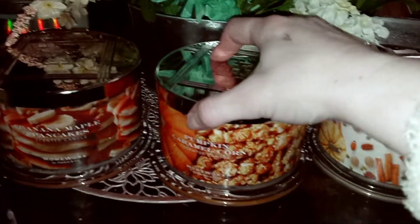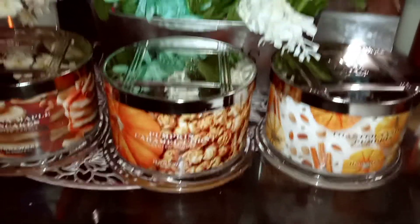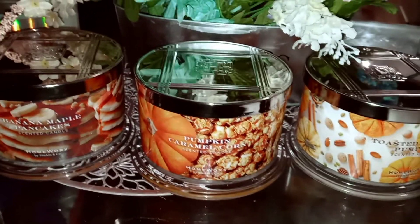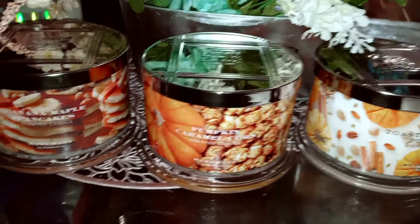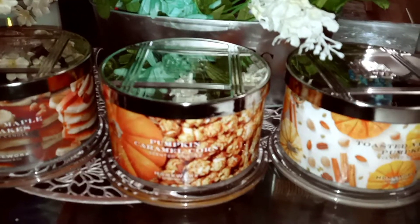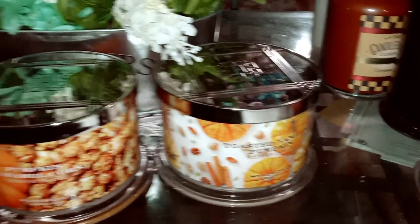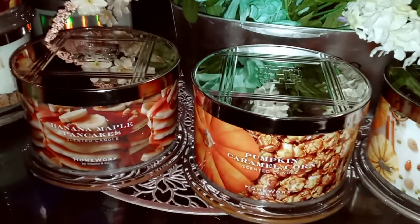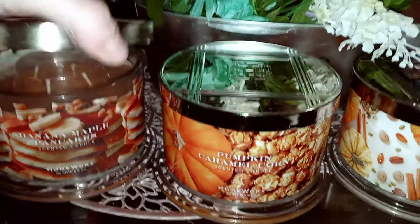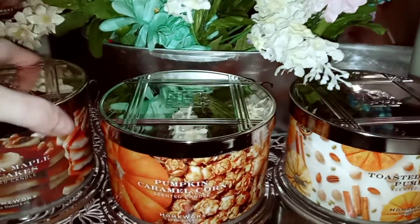Okay, here we go again — it's Laura, Candle Lover, and we have some more Homeworks candles for you. These are the four-wick 18-ounce soy blends, and we have Banana Maple Pancakes, Pumpkin Caramel Corn, and Toasted Vanilla Pumpkin.